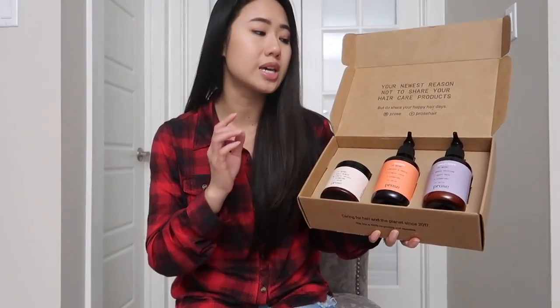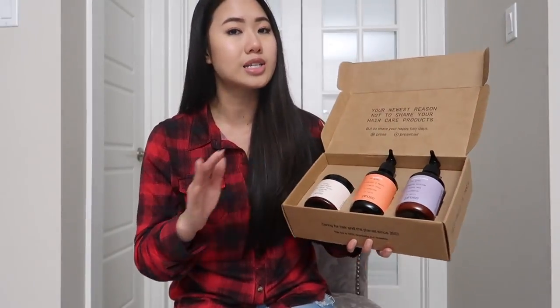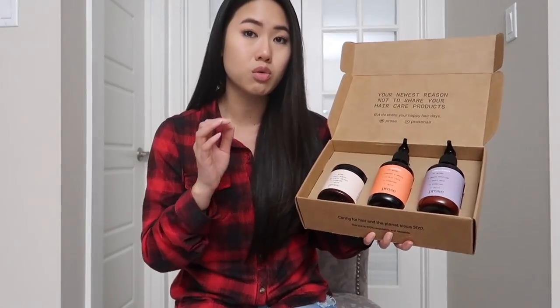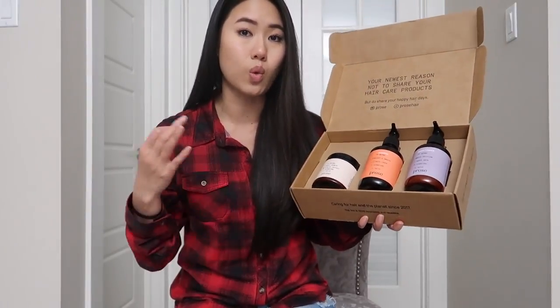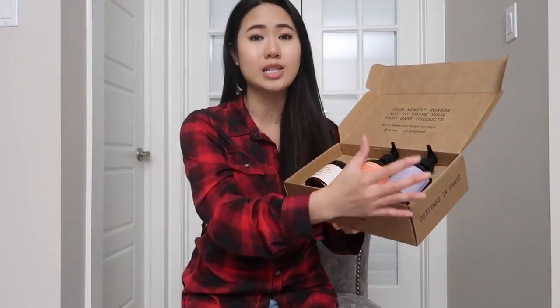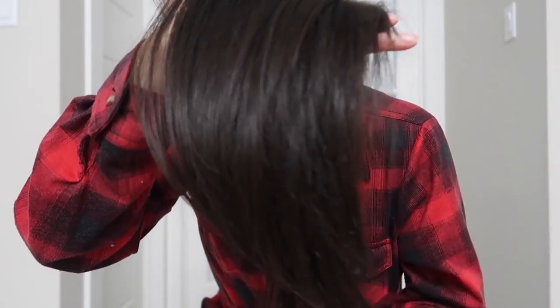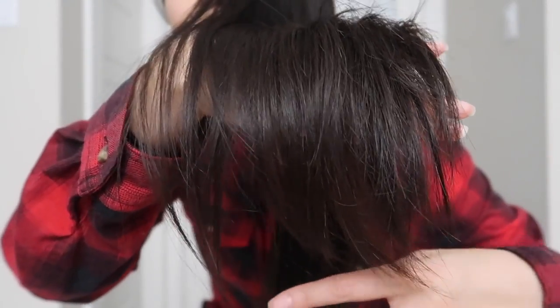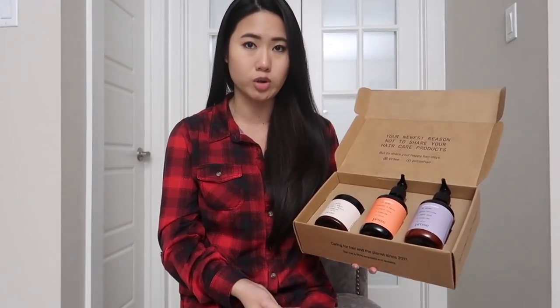Another important thing to mention is that they do have a guarantee. If for any reason you get their kit and you're not satisfied, their scientists will try to work with you to get the right formula, and they also have a money-back guarantee — so there's really no risk in trying this if you want to, especially if you're the type of person who hasn't found the right shampoo and conditioner for your hair yet. The entire experience is very enjoyable. I love the scent of it, I really love the feel of the product on my hair, and it did give me really good results. If you're in the market for a very luxurious shampoo, conditioner, and hair kit, I definitely think this is a very fun and enjoyable experience.